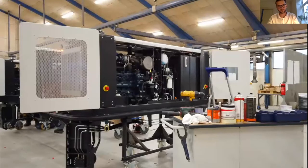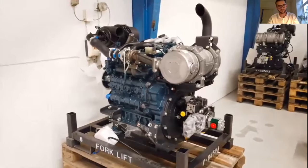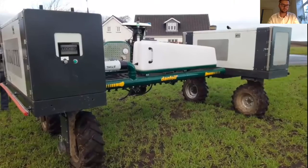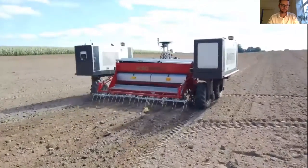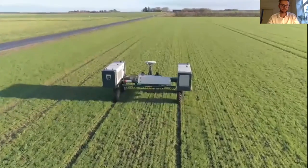Our customers value that Roboti in many ways is quite standard and similar to the tractor they are already very familiar with. Roboti is still a diesel hydraulic system, which is reliable, powerful, and easy to service. Also, Roboti has a standard three-point hitch, which allows the farmer to mount different implements on the robot and have the robot assisting in the field throughout the season, from seedbed cultivation, seeding, and mechanical weeding.